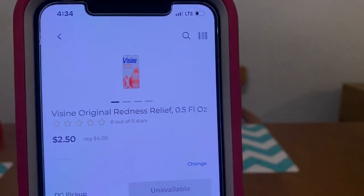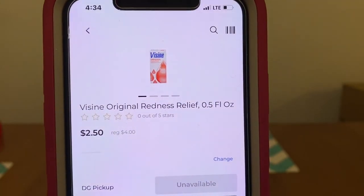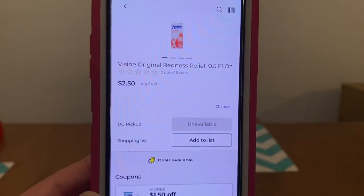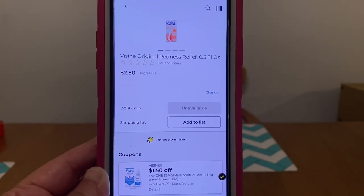We've got Visine Original Redness Relief. These run $4.00. We've got a $1.50 digital, leaving you paying $2.50 out of pocket.